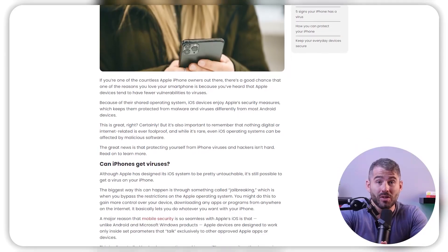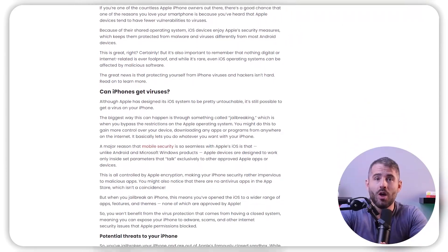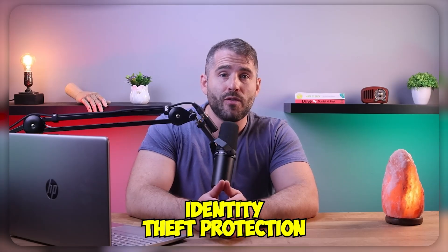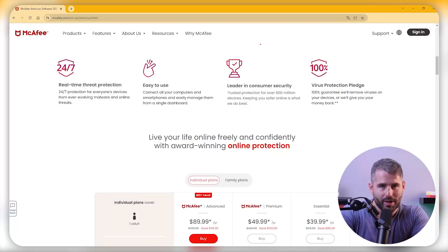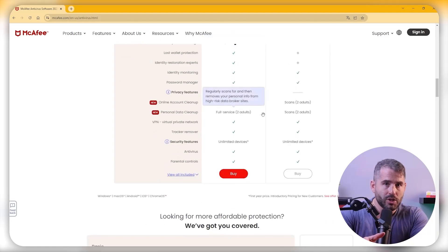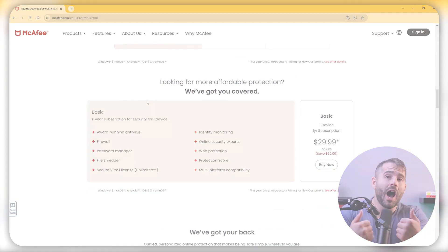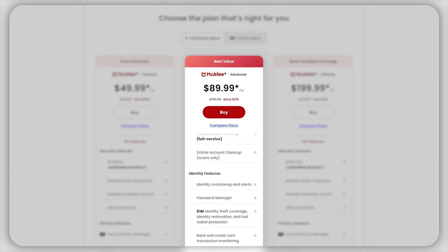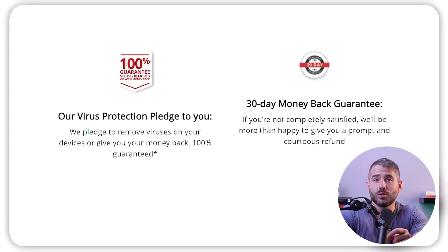Even though McAfee is a great option for an antivirus, some of their protection features are lacking in their macOS version, particularly because Apple's built-in protection features are already quite strong. McAfee offers a VPN with unlimited data, a password manager, parental controls, system tune-up tools, and identity theft protection with coverage of up to $2 million. Moving on to their pricing plans, there are six options ranging from between $40 and $250 a year. Except for the first two plans, all the others protect an unlimited number of devices. I'd recommend the McAfee Advanced plan, which costs about $90, because it comes with most of the additional features as well as ID theft coverage. McAfee also backs all their plans with a 30-day money-back guarantee, allowing you to try their antivirus risk-free.